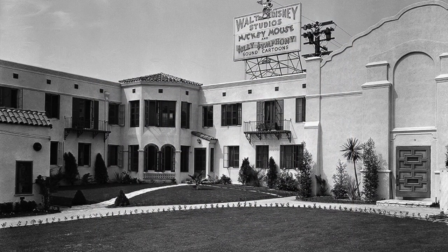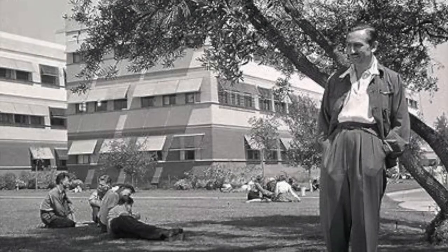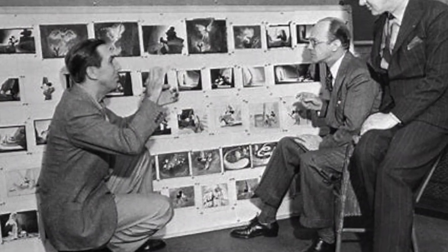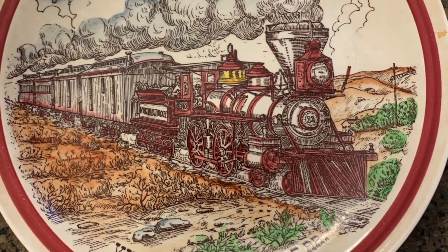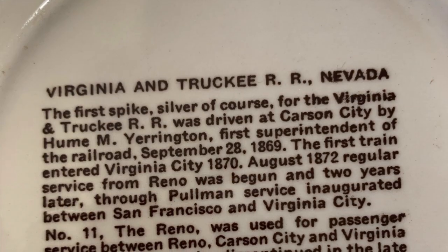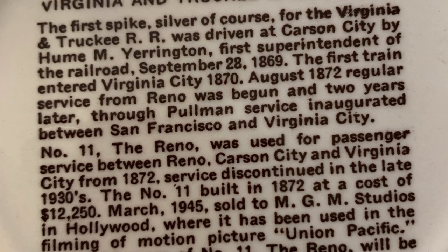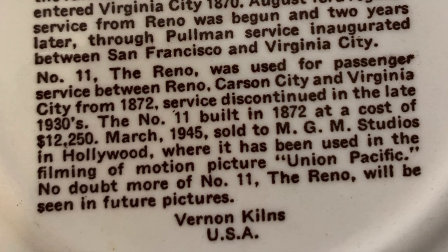Vernon Kilns signed a contract in 1940 with Walt Disney Productions to make figurines. Vernon Kilns produced transfer print specialty ware that could be special ordered for promotional advertisement, for commemorative events, and for the tourist trade. Note that the information on the back of the plate states that MGM in Hollywood, California, purchased the train in March 1945. Thus, this plate must have been made after March 1945, but probably before the building burned in 1946.